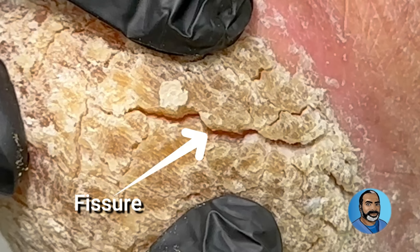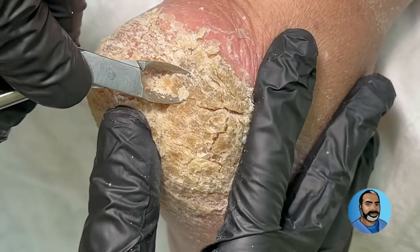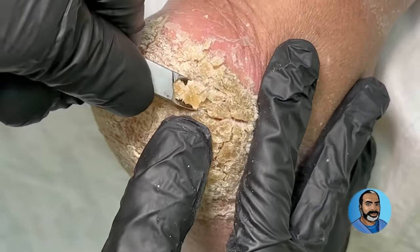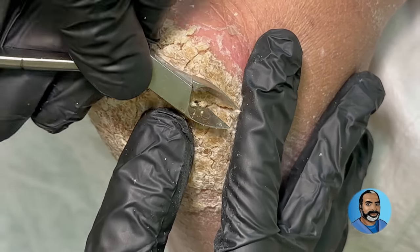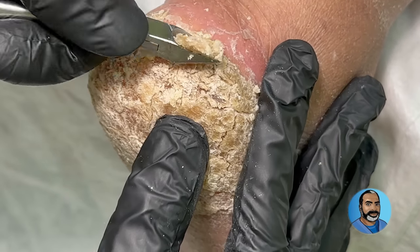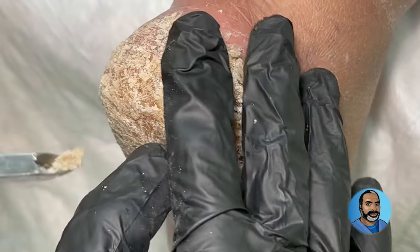This is a fissure. Over time, these deep cracks can cause bleeding, pain, and infection. Fortunately for this patient, the fissure did not break the underlying normal skin, so it was possible to remove the callus thick scaly skin without causing any further issues.